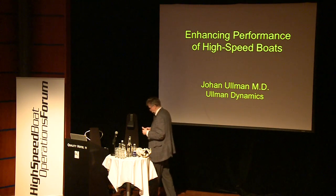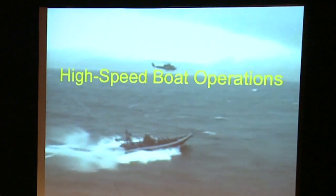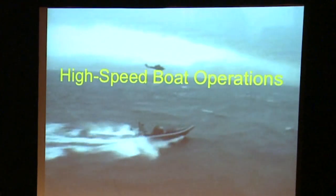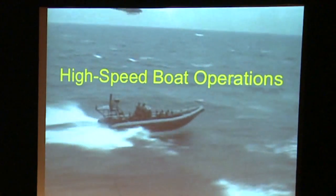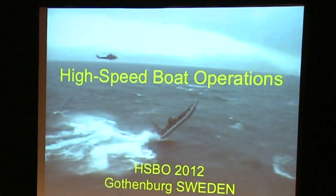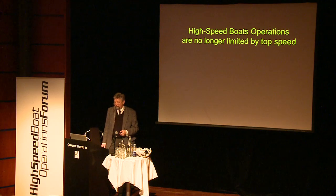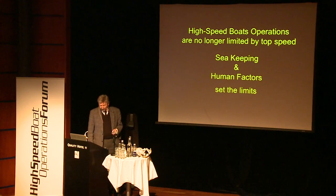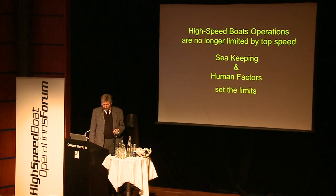This is what I will be talking about. Some of you have experienced what it can be like out there, some have not — but just as an illustration of conditions at sea.